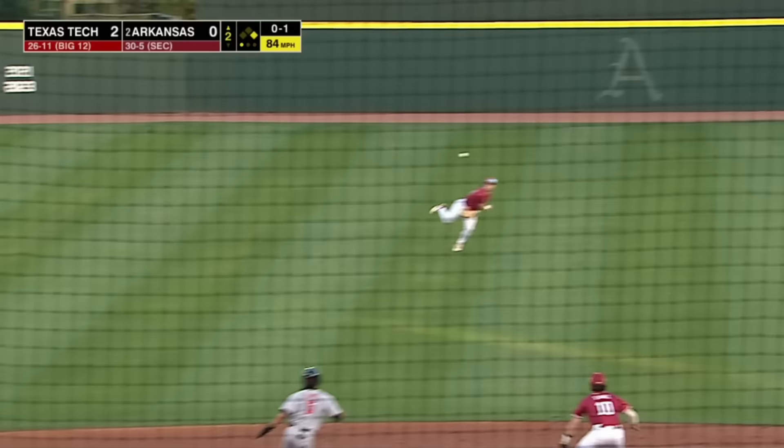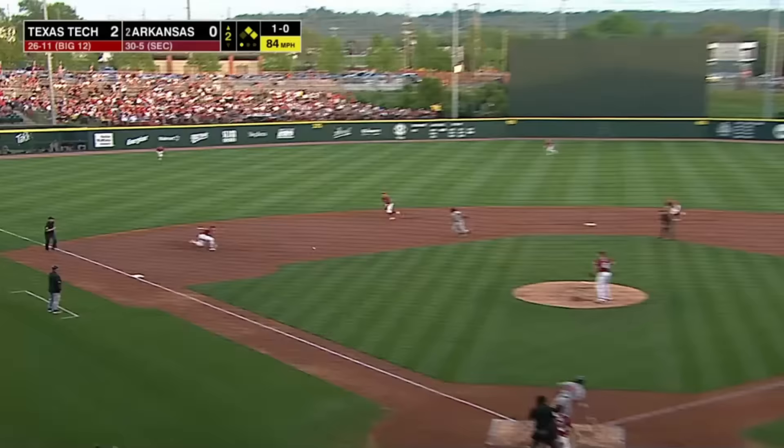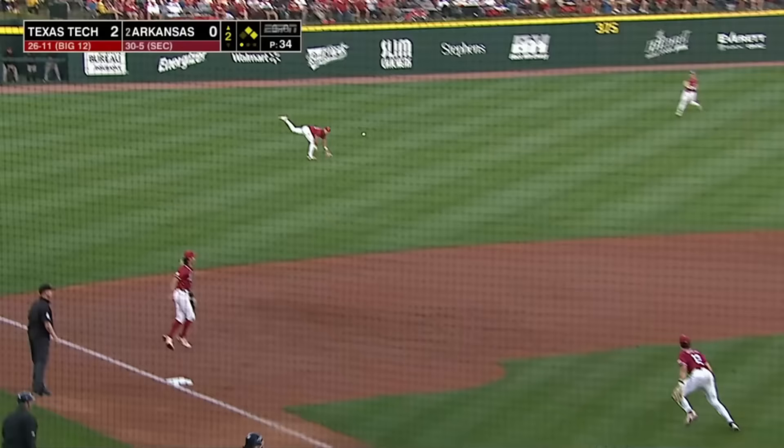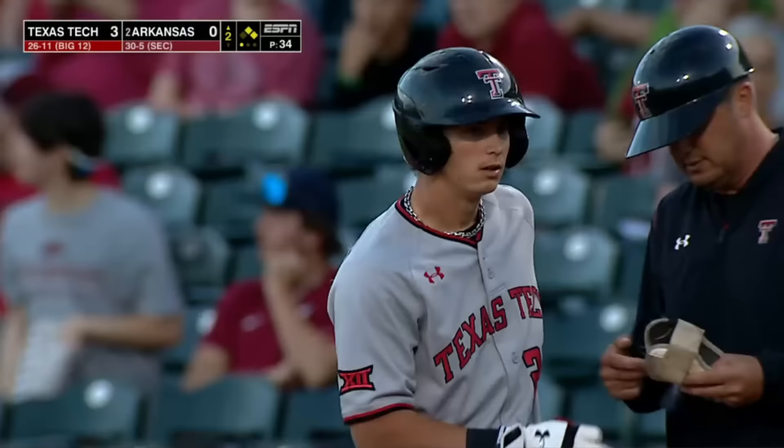Throw is behind the runner and he got back in time. That's in the hole and through to left field — flying around third, Pompey — he will score easily. Great speed from TJ Pompey. RBI from the nine-hole hitter Maxey, and the Red Raiders are up 3-0.